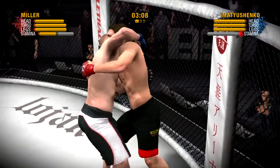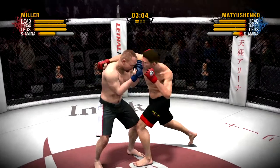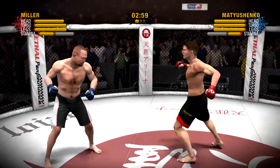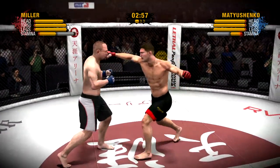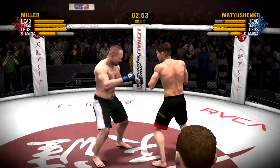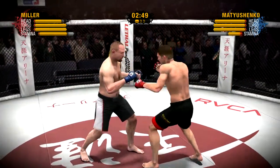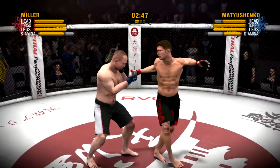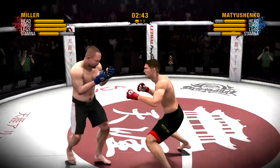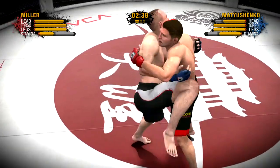He has the over hook and the under hook — hence the name the over-under. Nice Superman punch! The spinning back fist doesn't get through his defense. Beautifully done. Miller lands a shot to the head. Miller looks to obliterate him with that overhand. You talk about punishment — what a spinning back fist.